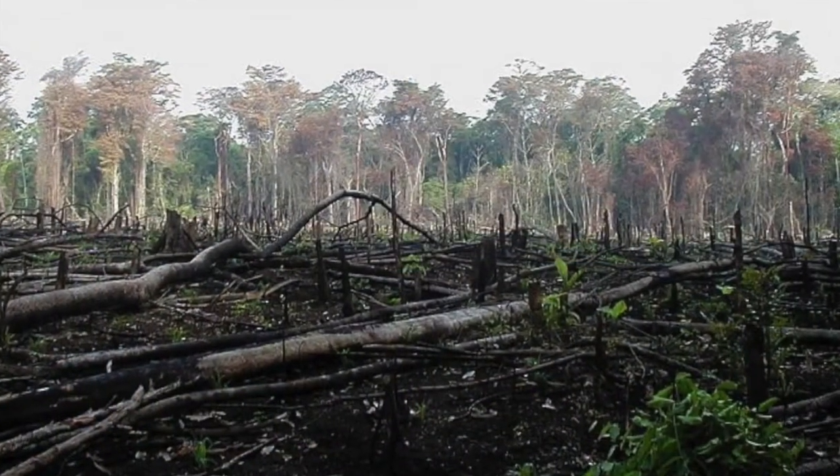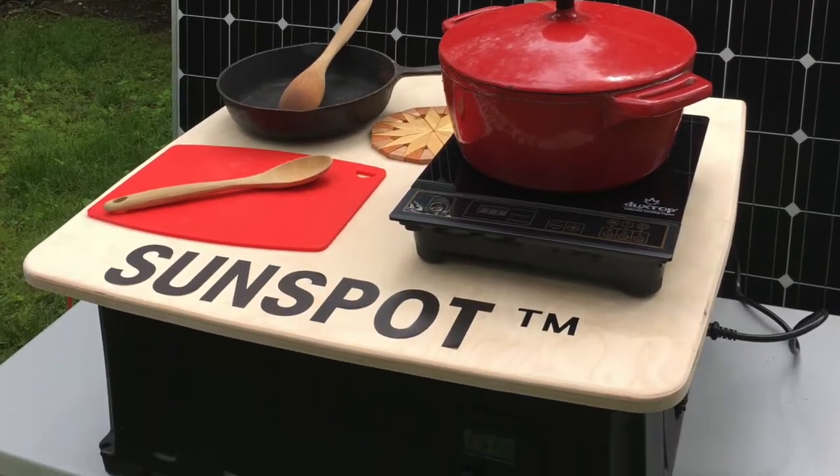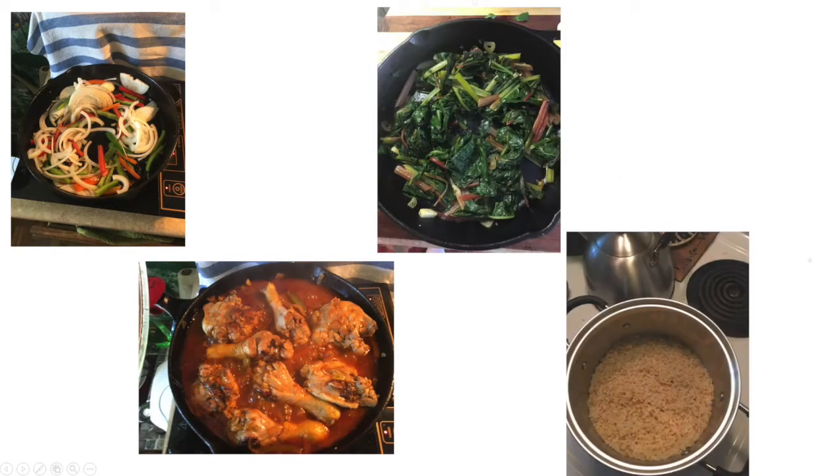Biomass cooking can also contribute to deforestation. The Sunspot solar electric cooking system introduces a clean, efficient, and cost-effective alternative to wood or charcoal.